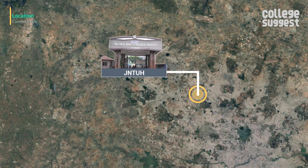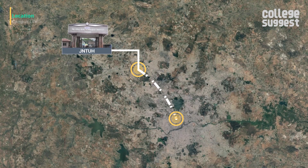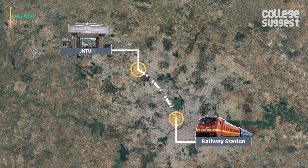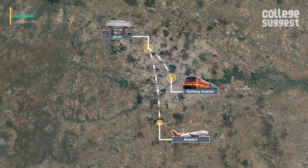JNTU is located in Kukatpalli, Hyderabad. The nearest railway station is the Naampalli railway station, which is 16.5 km away, and the nearest airport with international connectivity is the Rajiv Gandhi International Airport, which is 40 km away.